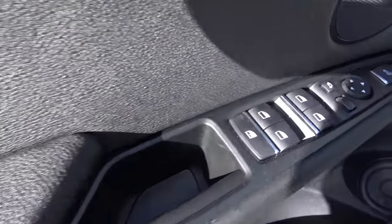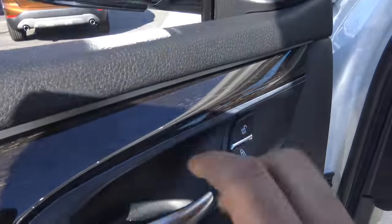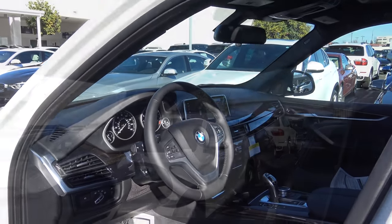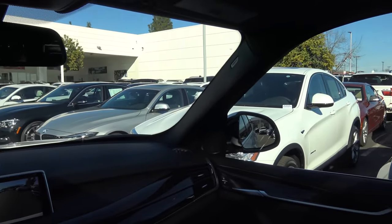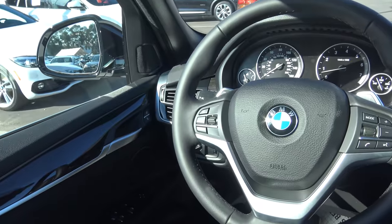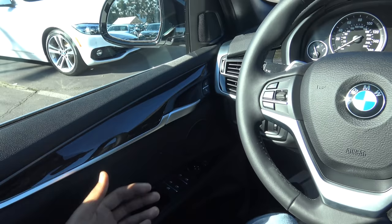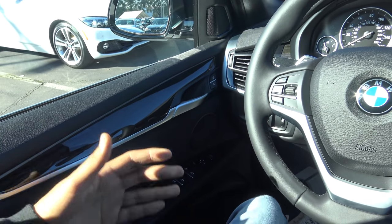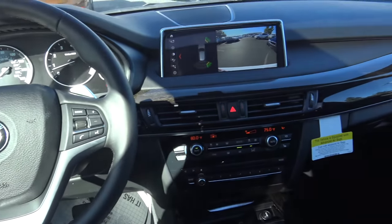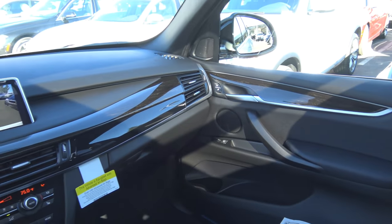Of course you have all of your basic power necessities including power windows, power mirrors which are also power-folding, and power door locks. Interior quality in the X5 is exemplary, and you'll find plenty of soft touch padding in all the necessary places — on the armrest, mid-door panel, and upper door panel. It certainly has that German solidity and build quality you would expect from BMW. The X5 is just a very well-built vehicle with impeccable interior quality.